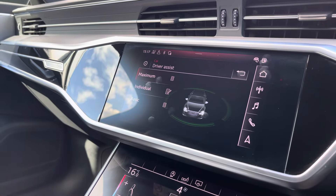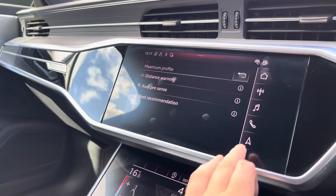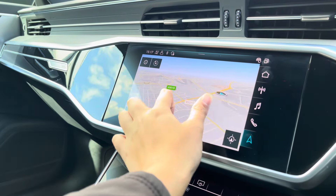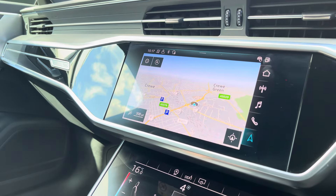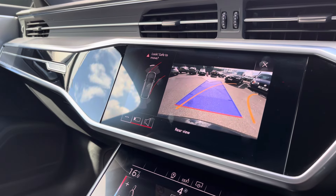The driver assist comes fitted with distance warning, Audi pre-sense, and rest recommendation. With the touchscreen, the satellite navigation system is extremely easy to use, allowing you to easily zoom in and out of the maps. A rear view camera is also fitted, as well as front and rear parking sensors.